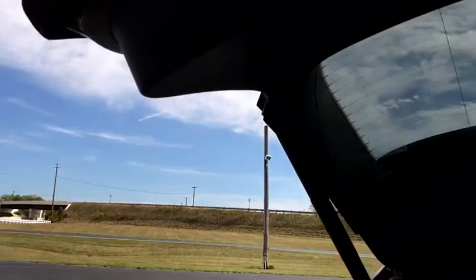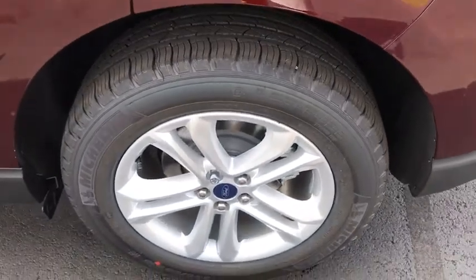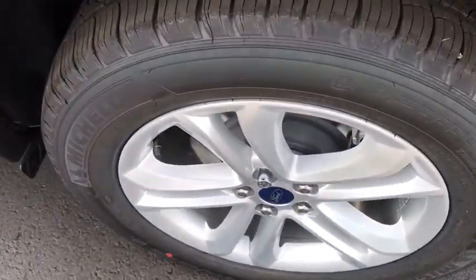Universal garage door opener, cold weather package, center armrest, trip computer, heated front seat, power windows, electronic stability control, heated steering wheel.